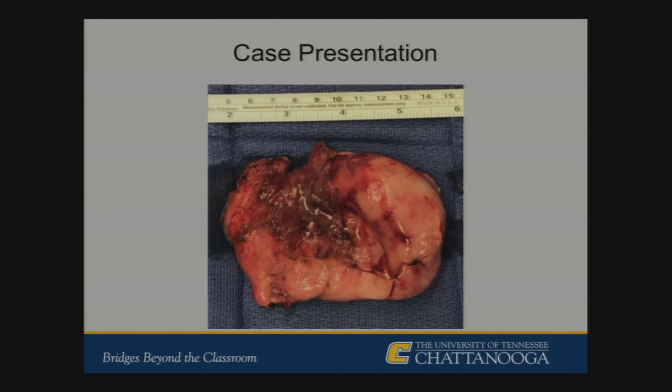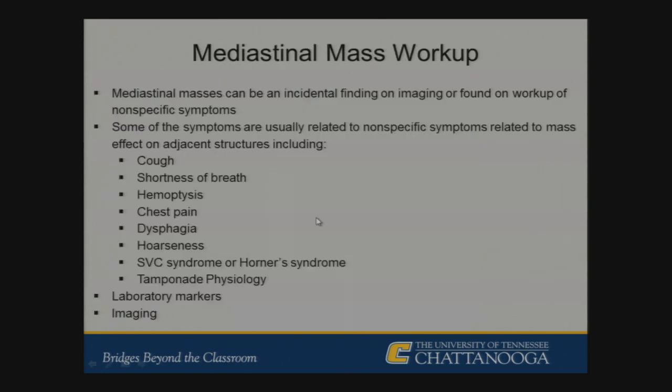Going through the workup of a mediastinal mass: often it will be an incidental finding on imaging, or it will be found after nonspecific upper and lower respiratory symptoms such as cough or shortness of breath. The mainstay of workup is laboratory markers but mostly imaging.